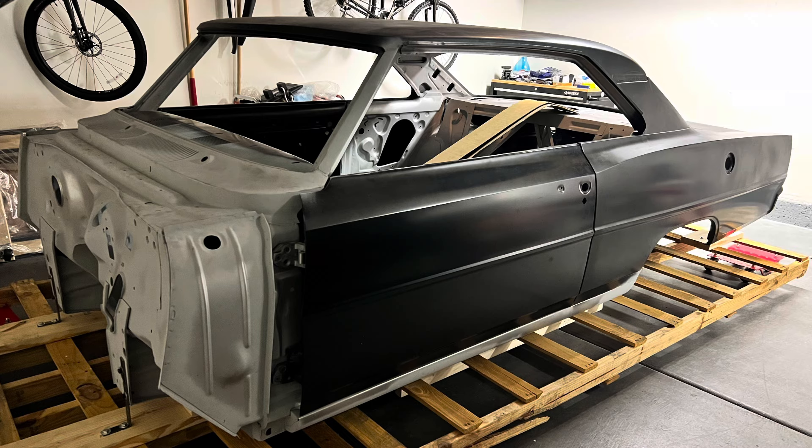Today is September 2nd, and on October 23rd this will mark the three-year anniversary from the day that a bare metal shell was dropped off on my driveway and I began this very arduous journey. I'm going to spin the camera around and show you where we're at right now.